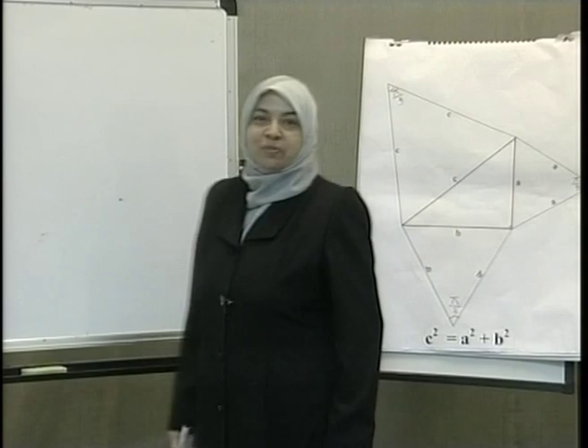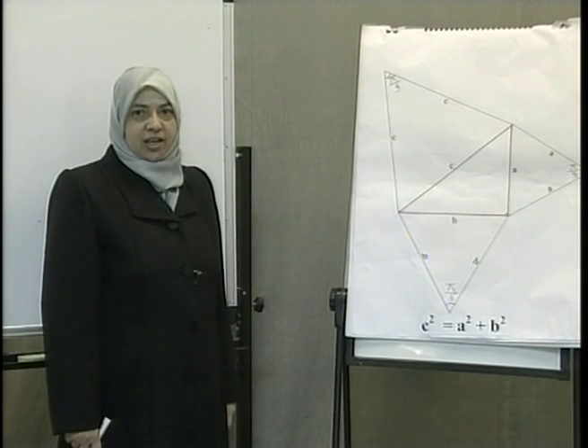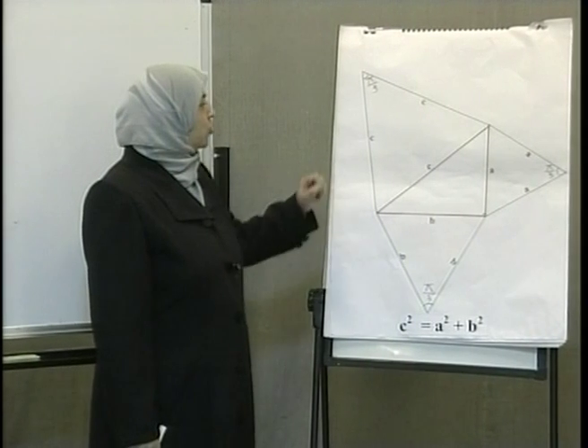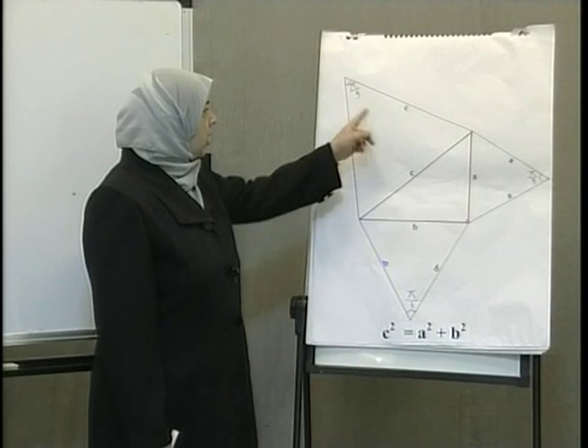You must have noticed that the theory remains valid if the shapes drawn on the sides of the right triangle are regular. That is, they have the same length of sides and the same measurements of angles.